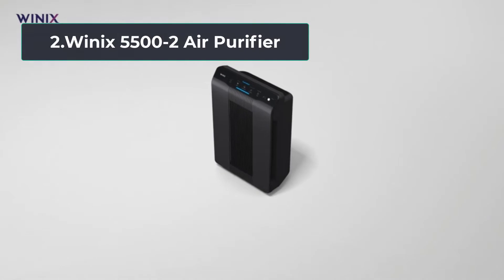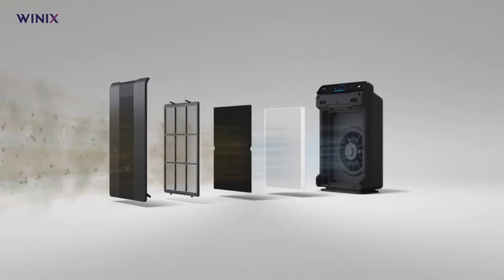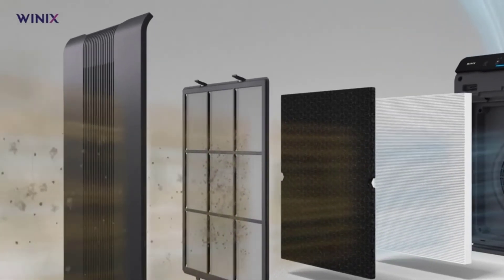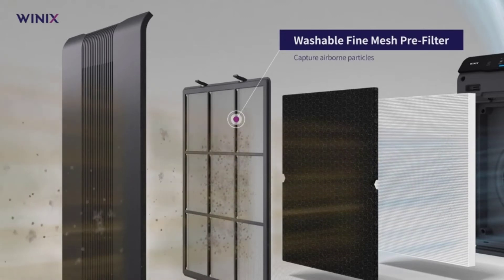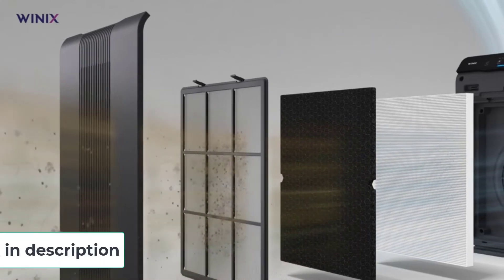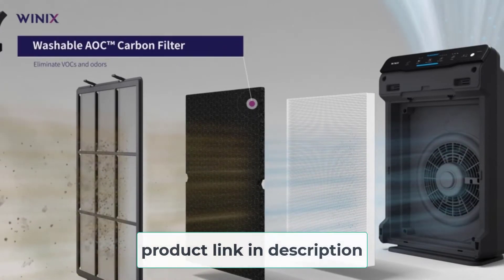At number 2, Winix 5500-2 Air Purifier. Winix 5500-2 has two-stage filtration for neutralizing kitchen odors. The first stage is a pelletized activated carbon filter in a honeycomb structure, which is also washable. The second stage for removing odors and VOCs is electronic plasma wave filtration.